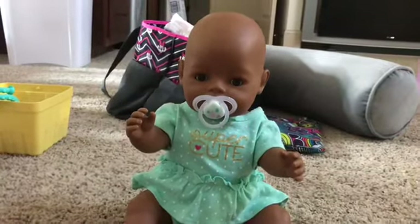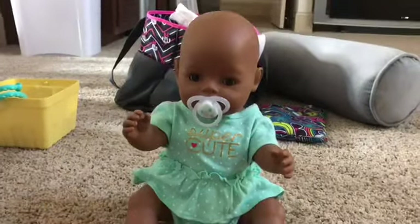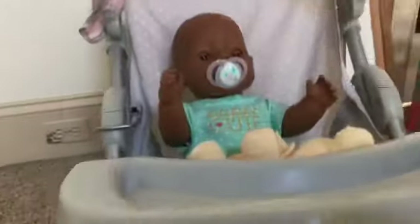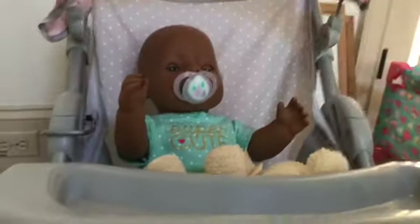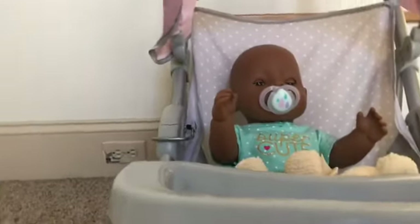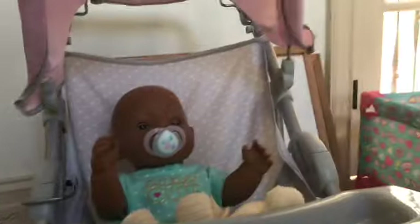First I'll tell you some things and then I'll kind of get into demonstrating them. So the first thing I wanted to tell you is that she wears a size preemie diaper and preemie clothes. Preemie diapers are going to look too big or too small, but they actually fit quite perfectly.